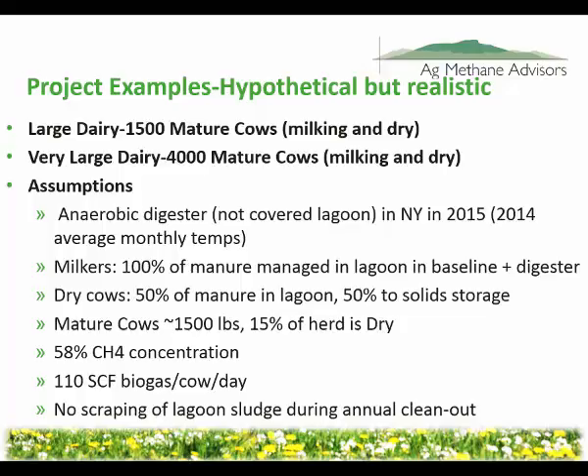For dry cows, we assume that 50% of manures are in a lagoon and 50% is in solid storage. Most farms have all their dry cow manure going to a lagoon, but we're doing this to be conservative.